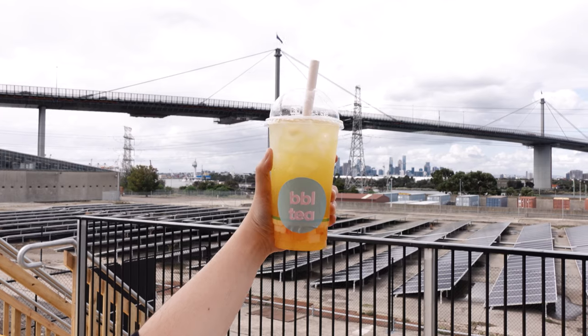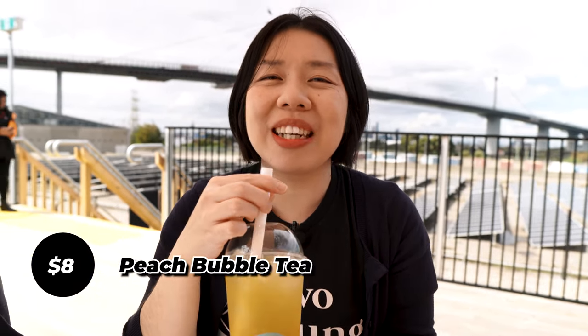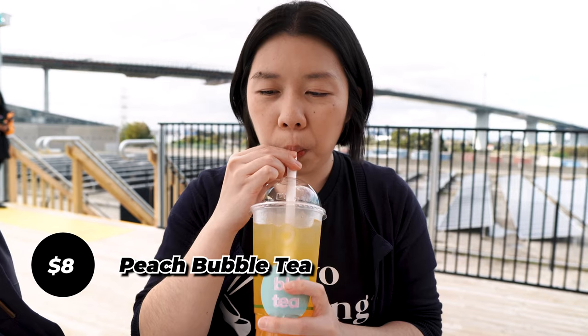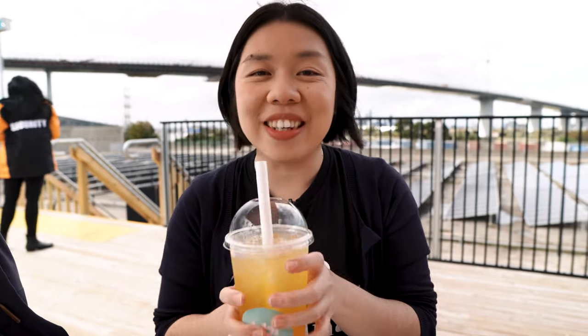Okay guys, we found a good spot here overlooking the West Gate behind me. The view is super beautiful. Because I'm so thirsty right now, I'm trying this bubble tea — this peach bubble tea from BBL tea. Super refreshing. They've got jelly as well as popping boba. This is peach tea, but they also have mango, Asian fruit, and taro milk tea. Make sure to stop by this stall — the size is quite good, quite big, great if you're thirsty.